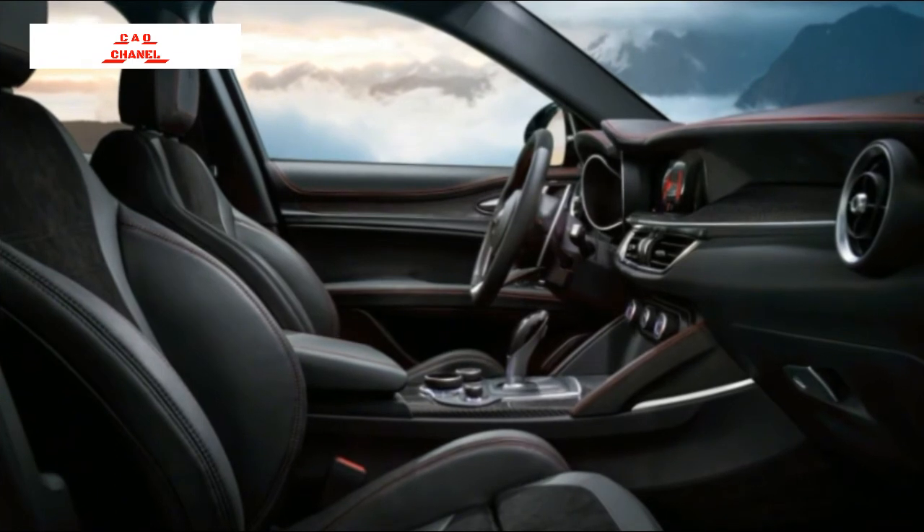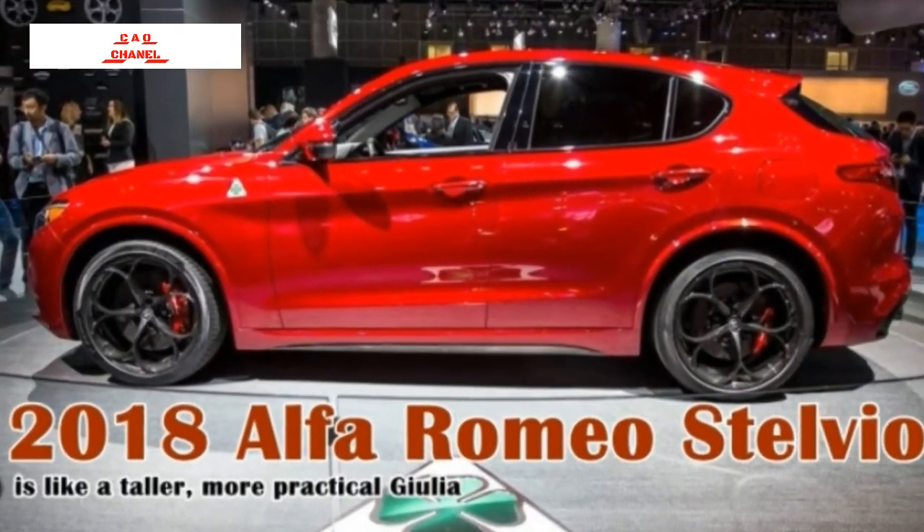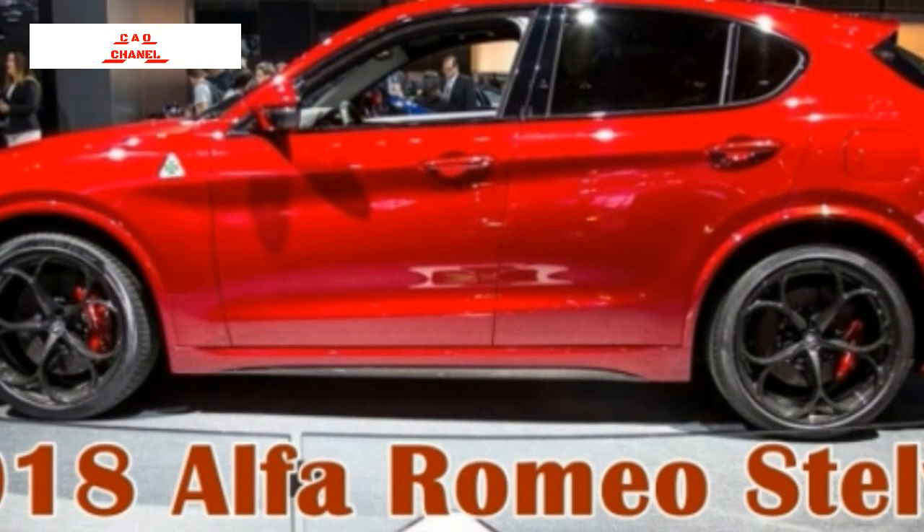Inside, the Stelvio again echoes its sedan sibling, though in this case the top of the dash peaks above the center screen and slopes down to the right vent. In the Giulia, the top of the dash drops down immediately from the gauge cluster and only rises again at the right vent. The Stelvio features a 7-inch screen nestled between the tach and speedometer.